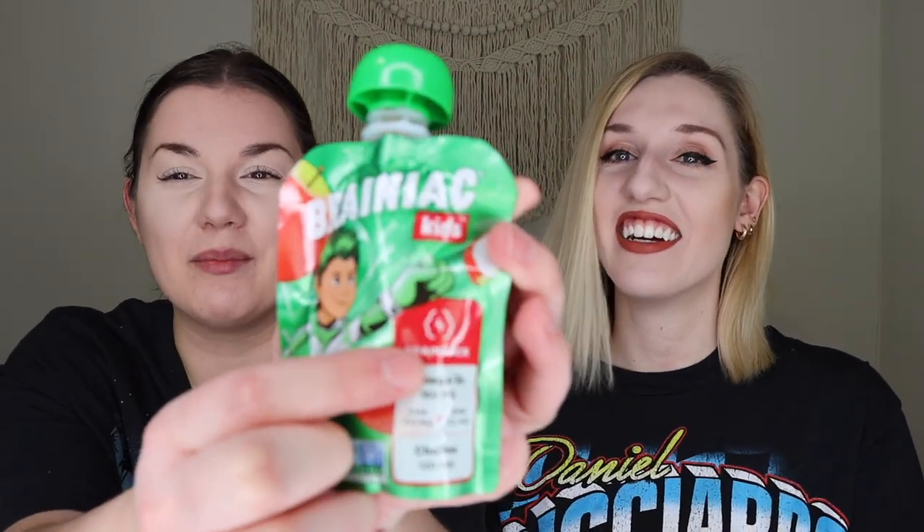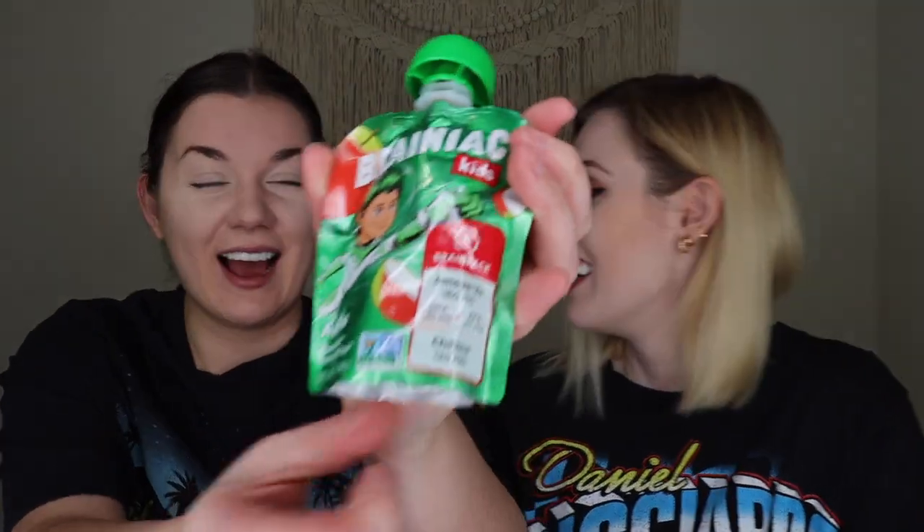Next up we have a Brainiac kids applesauce — it says 'brain pack' on it, which confused me. It's applesauce with Brainiac, which is omega-3s: 160 milligrams of DHA, EPA, and choline. It's in a little bottle that's actually freezing cold, probably because it's snowy here today. I'm going to slurp this up in about two seconds!